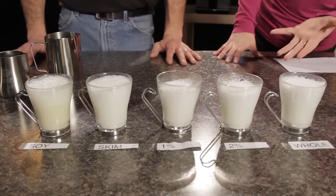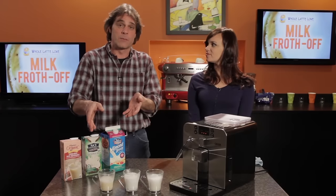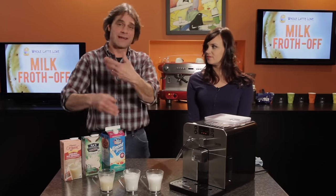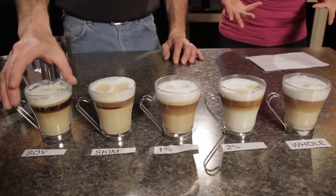So, what did we find? Well, with the exception of rice milk, most commercially available dairy and non-dairy milks will froth. But as you'll learn from our testing, there are differences in the density of the froth and, of course, the flavors.